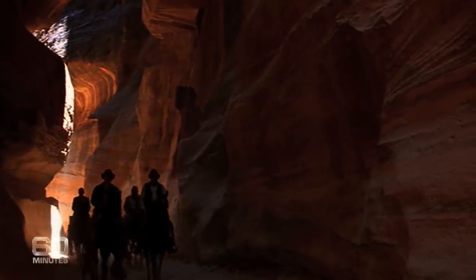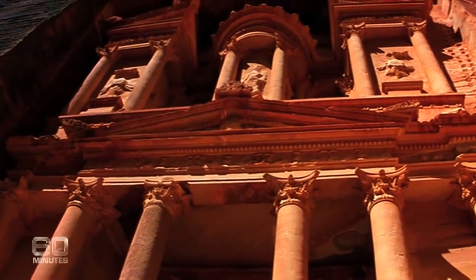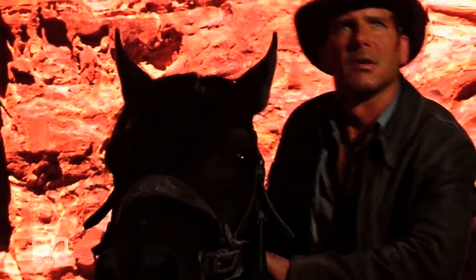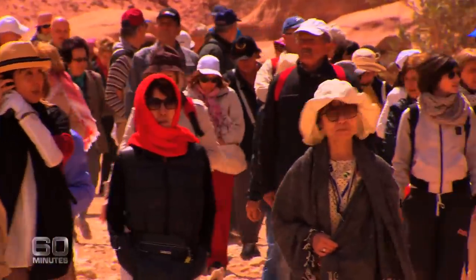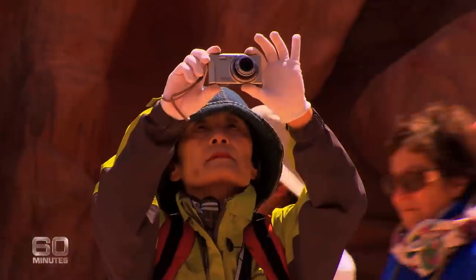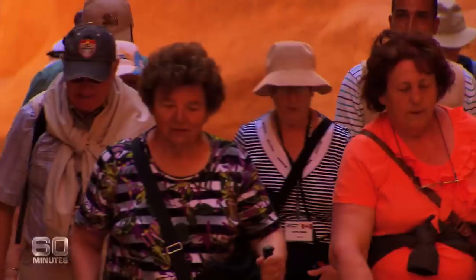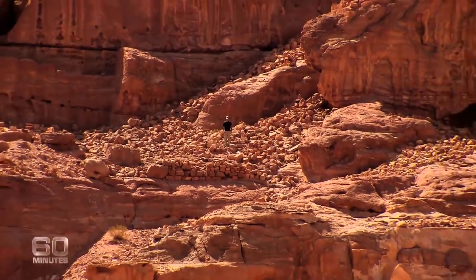It was Hollywood that put Petra on the world stage, as a backdrop in the 1989 Indiana Jones film. Within a decade, tourist numbers had risen tenfold, and crowd control became almost unmanageable. Now, with their walking stocks and access-all-areas approach, visitors are unwittingly destroying two-and-a-half thousand years of history.